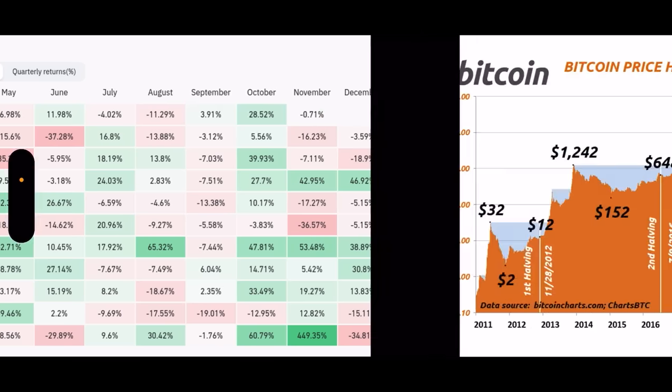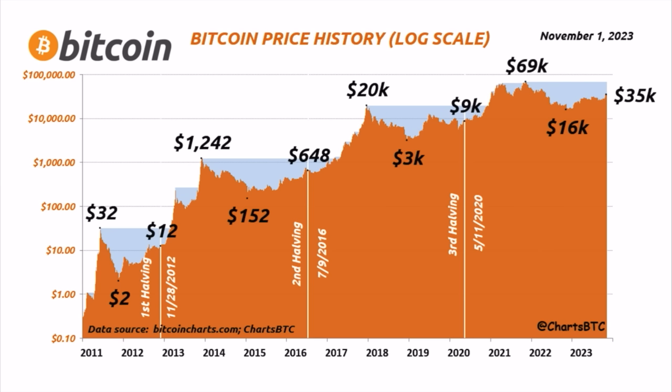This second chart shows the beautiful peaks, bottoms, and halving prices. The $32 peak had a $2 bottom and a $12 halving price. The $20k peak had a $3k bottom and a $9k halving price. Now we've gone to $70k, with a $16k bottom — and $35k to $40k could be the halving price. I believe the halving price will be between $40k and $50k, in line with the pattern on this logarithmic growth scale chart.